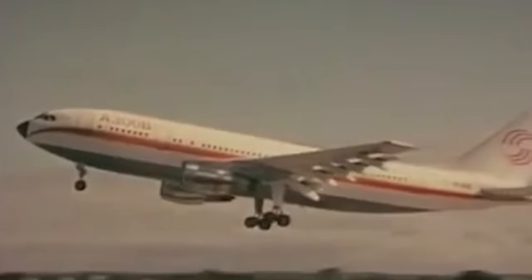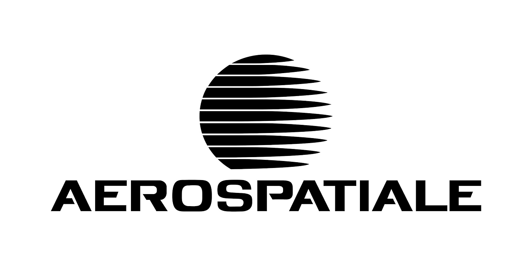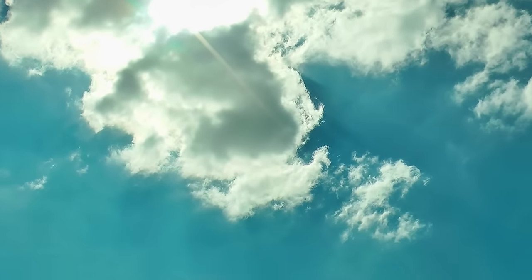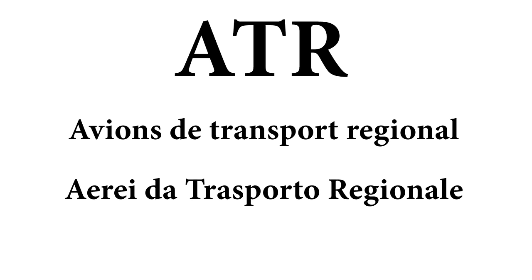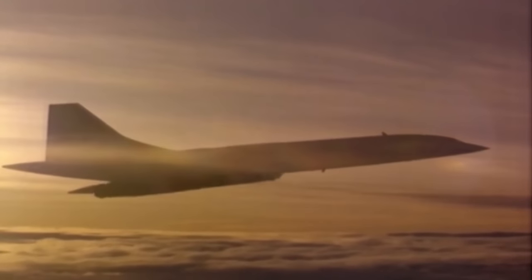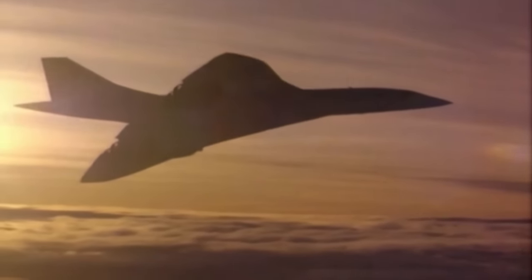Remaining in the trend of European cooperation, the French Aerospatiale, now part of the Airbus corporation, and the Italian Aeritalia, now part of the Leonardo corporation, decided to work together on a new turboprop aircraft, sharing all available technologies as well as the risks. In 1981, a joint venture agreement was signed. The company received the name ATR, which in French means avion de transport regional, and in Italian, aerei da transporto regionale — in English, something like regional air transport.